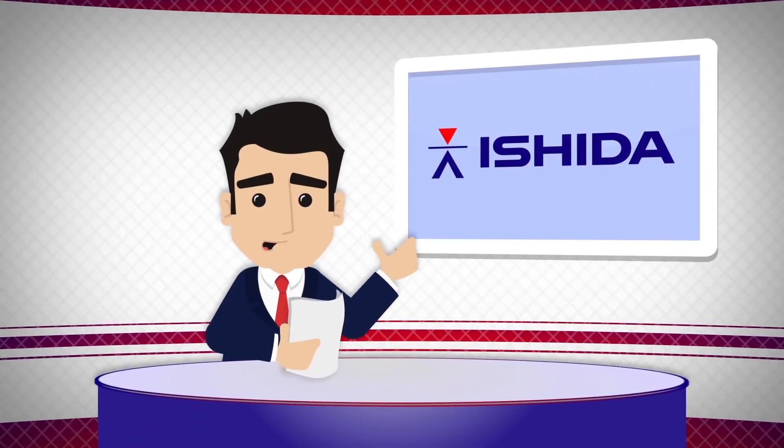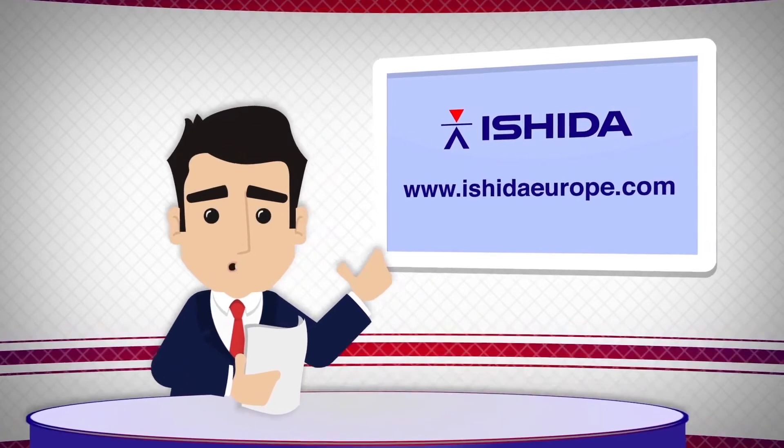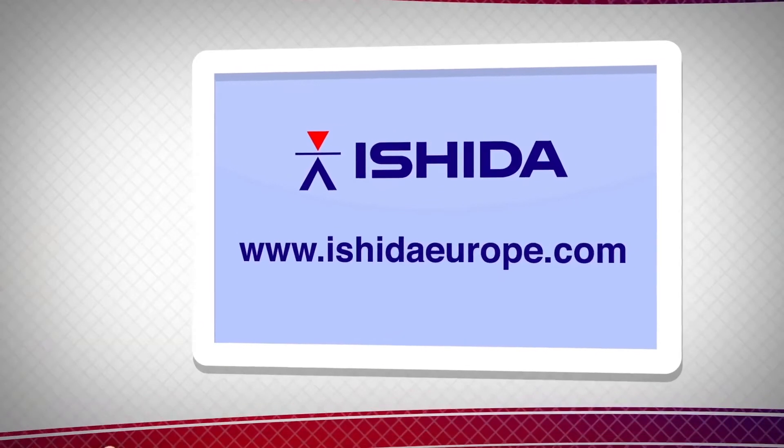Find out how an Ishida x-ray inspection system can help your business by visiting www.ishidaeurope.com.